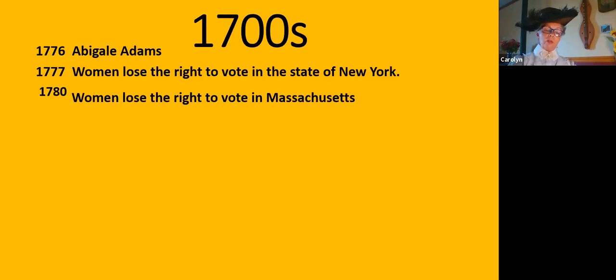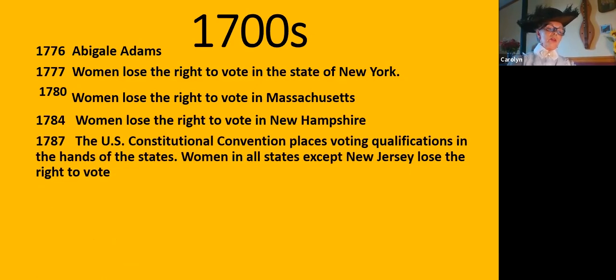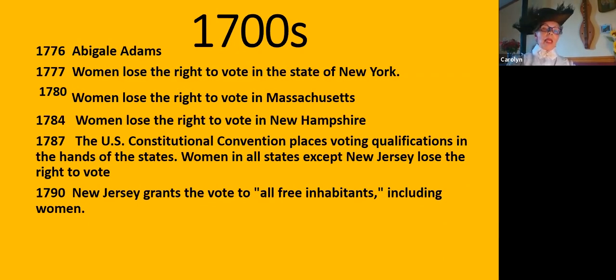In 1777, women lost the right to vote in New York; in 1780, in Massachusetts; in 1784, in New Hampshire. In 1787, the US Constitutional Convention placed voting qualifications in the hands of the states, and women in all states except New Jersey lost the right to vote. In 1790, New Jersey granted the vote to all free inhabitants, which included women. Then in 1807, women lost the right to vote in New Jersey — the last state to revoke that right.